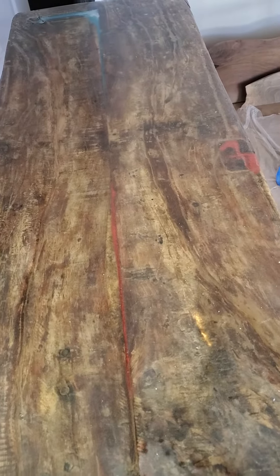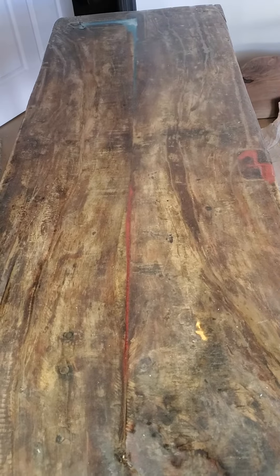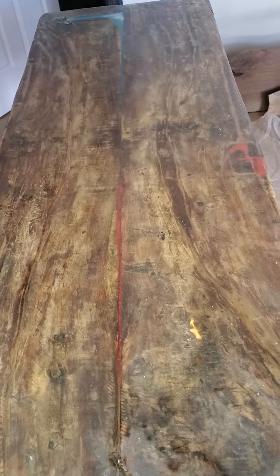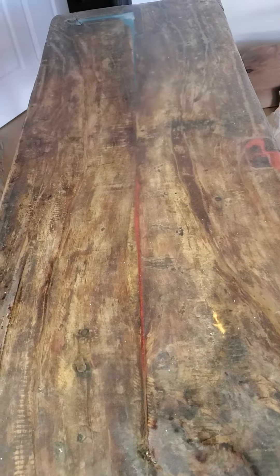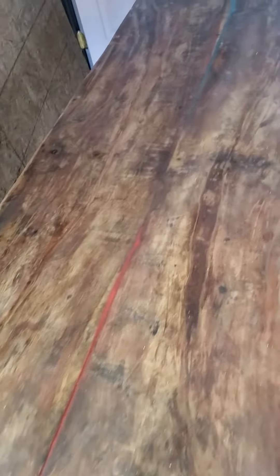Her request was that she wanted red and blue with an ocean theme. My thought was, well, the ocean's not red — but that was her request and she told me to just kind of go with it.